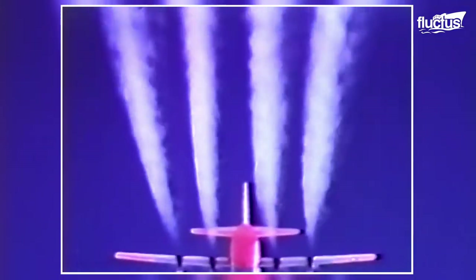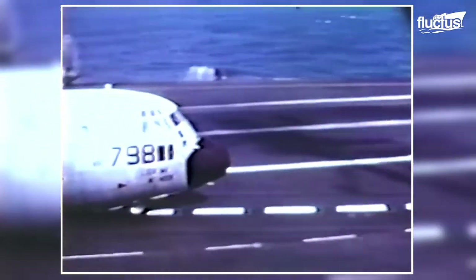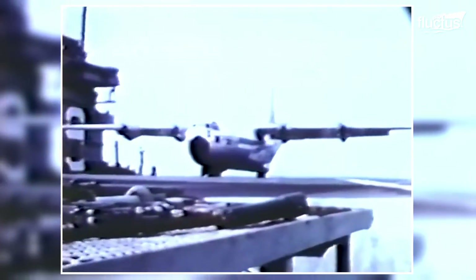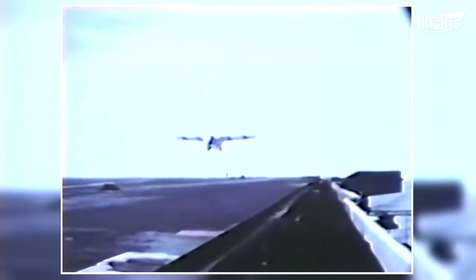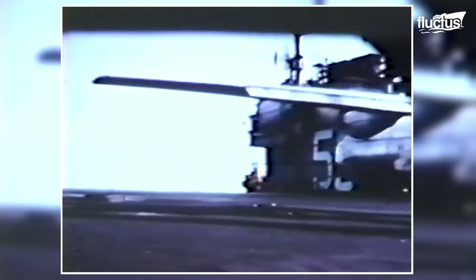Even more impressive was the landing of the C-130 Hercules aboard the USS Forrestal. Taking place in 1963, this feat still holds the record for the heaviest and largest aircraft to ever touch down on a moving carrier. The tests were performed without an arresting hook or catapult, making the operation much more impressive. An empty C-130 weighs 75,000 pounds, the aircraft has a fuselage length of 97 feet, and it has a massive wingspan of 132 feet. Though the concept of a sea-based C-130 was eventually abandoned, the pilot who performed the landing was awarded the Distinguished Flying Cross.